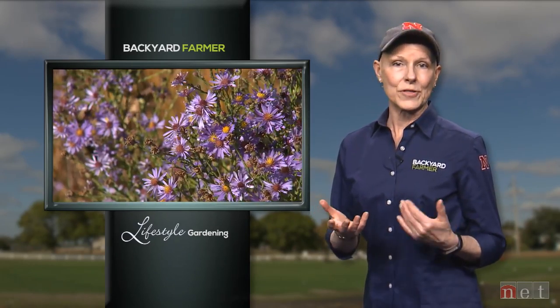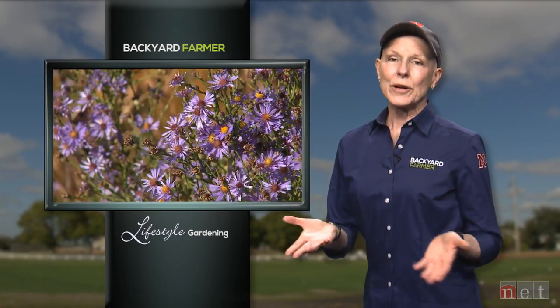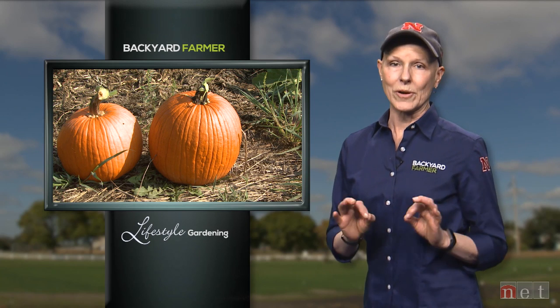We've tried to give beginning gardeners some basic ideas about growing plants the right way with our go gardening features. This week we thought we'd try something fun like growing pumpkins. They're relatively easy to grow if you follow a few simple rules. Let's take a few minutes to hear about what it takes to have pumpkins ready for Thanksgiving pie or Halloween.